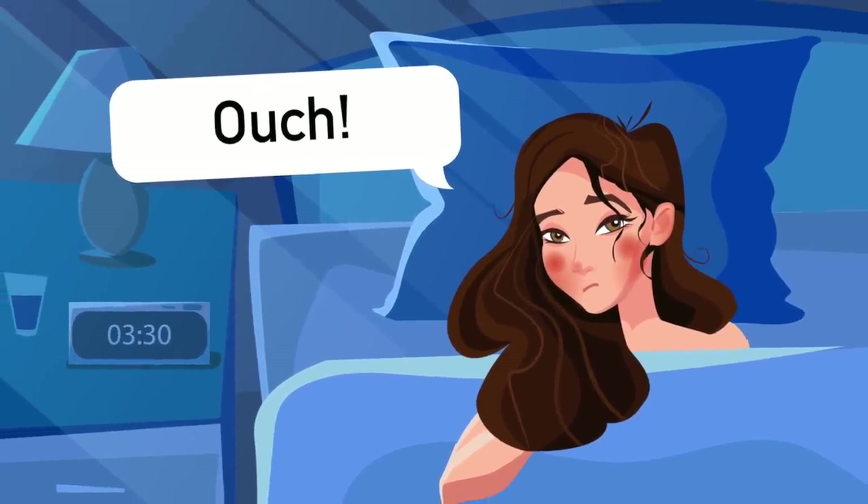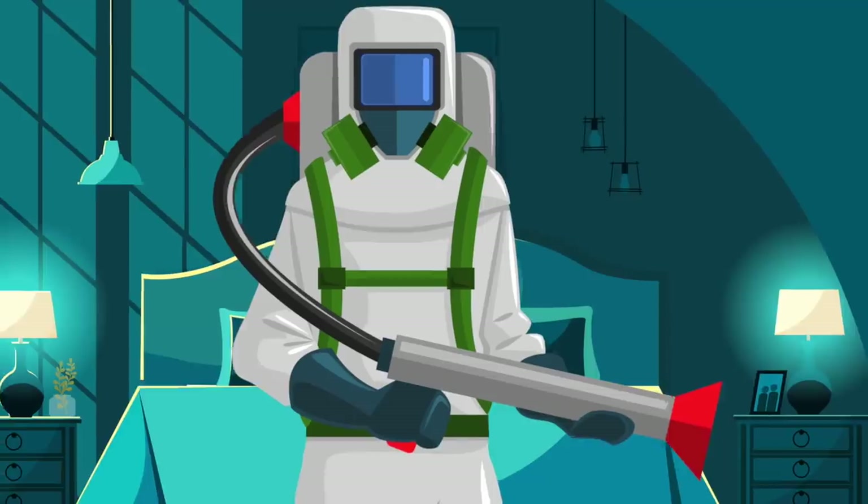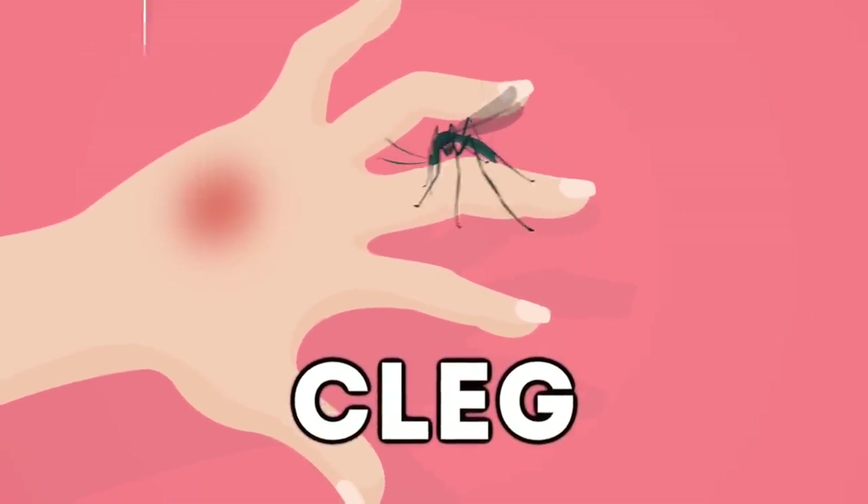Bed bug bites can be very painful — much more than a mosquito bite. If you think you have bed bugs, the best bet is to clean your bed with a vacuum, and if that doesn't work, maybe call a bug removal expert.